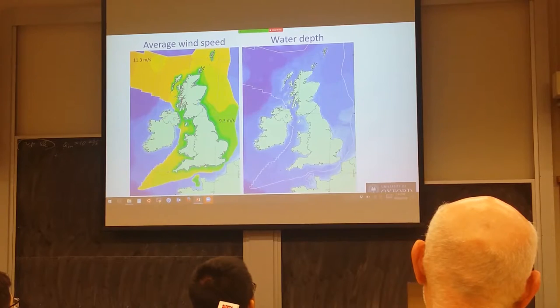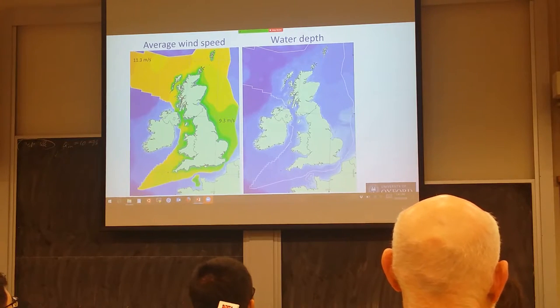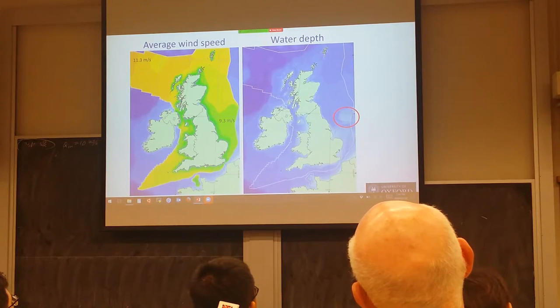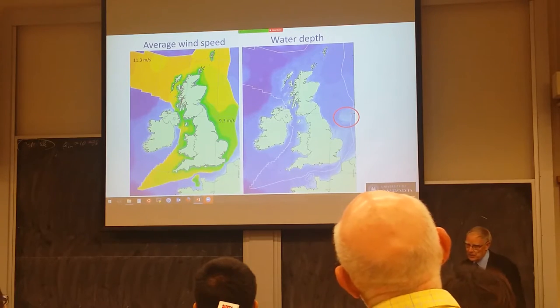The disadvantage of going further offshore is mainly longer cable lengths from the offshore site to shore, and typically deeper water. On the right is a map of the bathymetry — the water depth. In the middle of the North Sea, in a region of quite high wind velocities, there is actually some quite shallow water. This area is called the Dogger Bank, and it's very attractive for wind power development due to the combination of high wind speed but relatively shallow water. That is one of the target areas for the future.